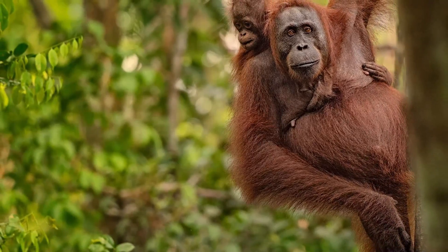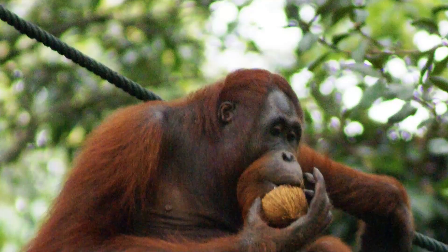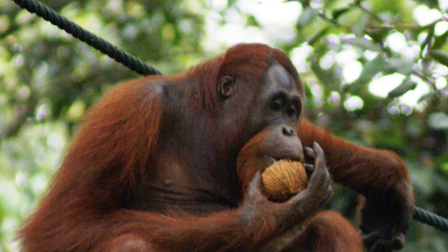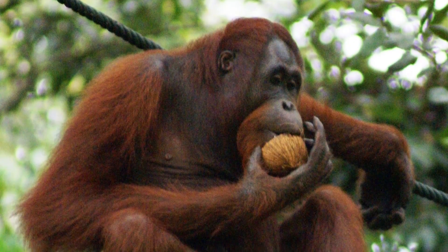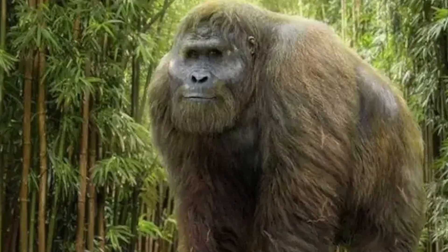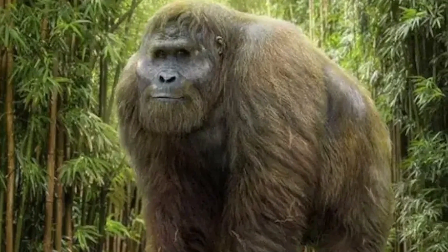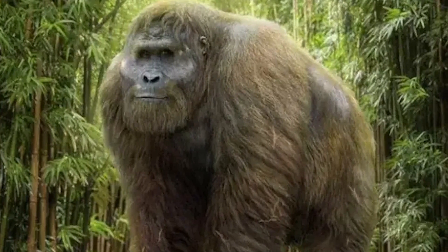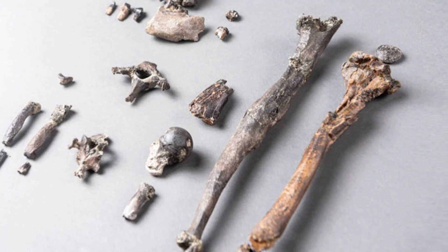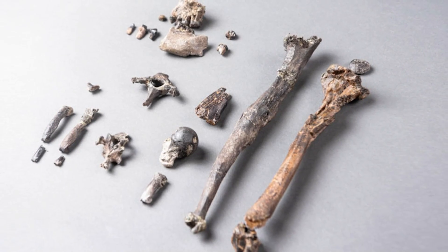While this hypothesis provides a comprehensive framework for considering the origin of orangutans, it highlights relationships within the Ponginae group that require further evidence and analysis to confirm. Overall, the ancestry of modern orangutans is a topic that we may never have a definitive answer to, unless we find more conclusive fossil evidence of the Gigantopithecus.